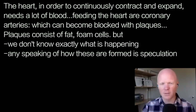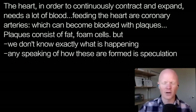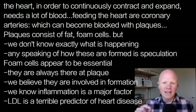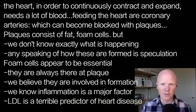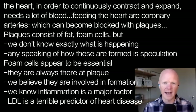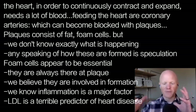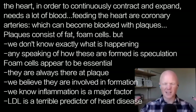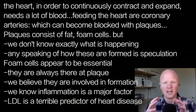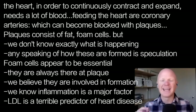We know the composition of the plaque, and that has led some to erroneously conclude that they know the whole process. I've mentioned these things called foam cells. Foam cells appear to be essential — they are always there at the site of the atherosclerotic plaque. We think they are contributing because it all fits together very well, and in some instances actually physically brings things together. We also know that inflammation is a very big part of atherosclerosis.